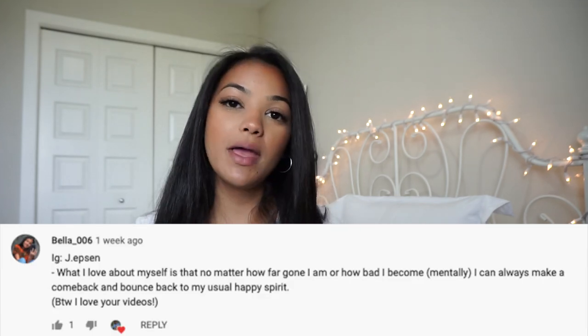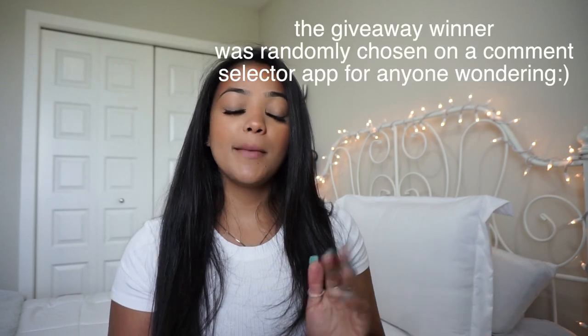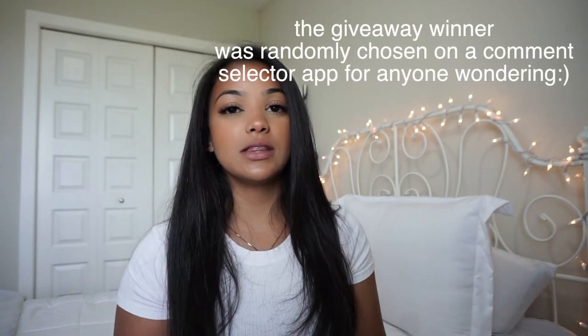I also wanted to announce the giveaway winner. The giveaway winner is BellaJ.Epson on Instagram. If you see my DM first, I'm going to follow you and message you with all the details to get all the information. I just want to thank everyone who entered the giveaway and thank you guys for all your support — I couldn't be grateful enough. Don't be discouraged if you didn't win this one — there are going to be plenty more giveaways and lots of chances for you guys to win. I loved reading all your comments on what you love about yourself. I just want to spread love and positivity, so thank you guys for that. I love you guys so much — stay tuned for the next one, we'll see you next time.